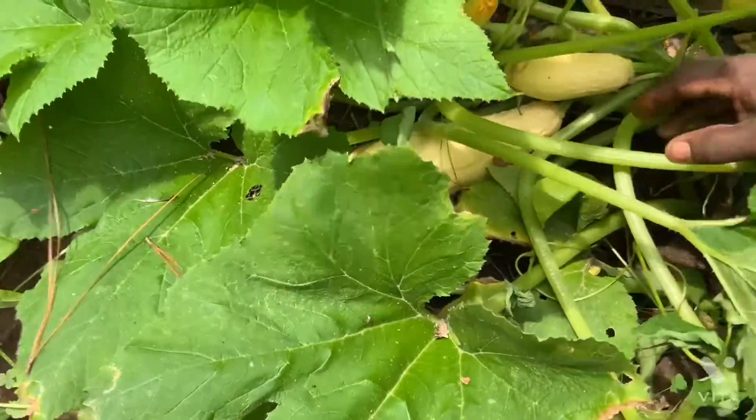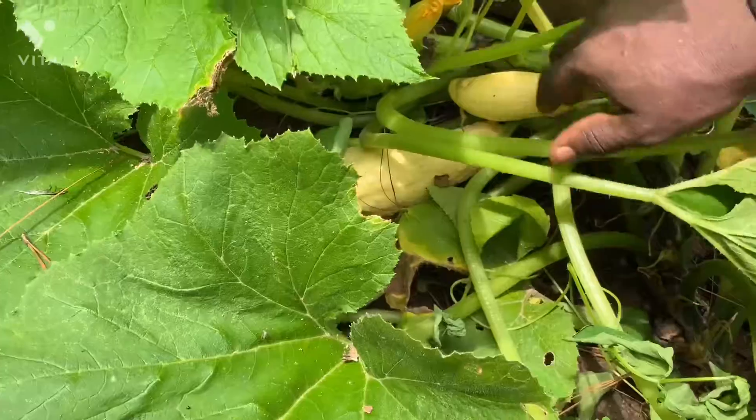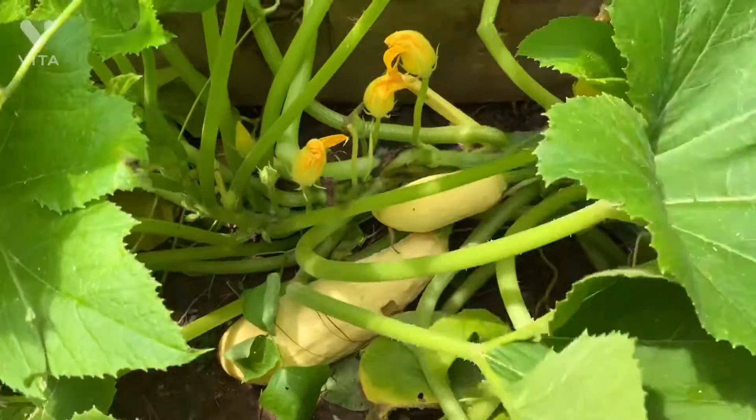If you notice, we have two big ones here, and we have a small one coming up down here. So this plant has been producing a lot. No joke about it.